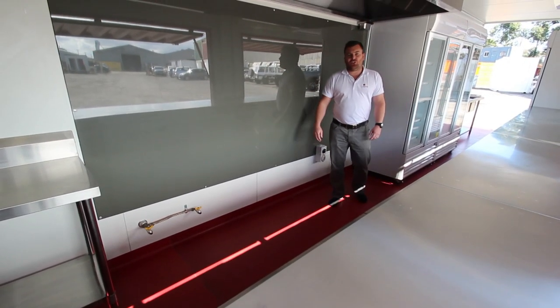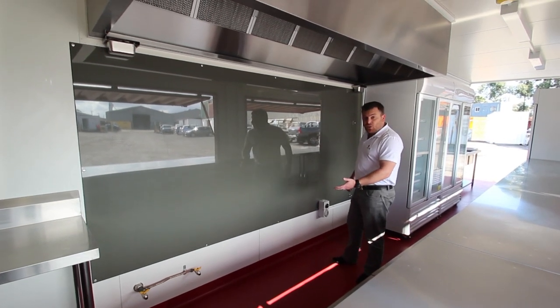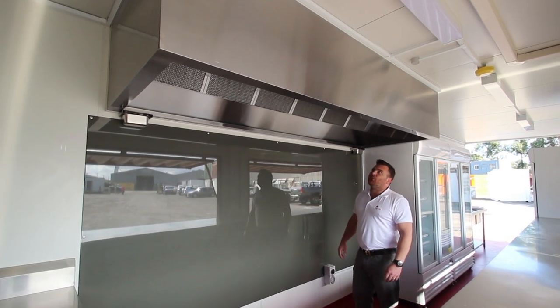Once this commercial kitchen's on site we simply wheel in our hot plates, deep fryers, or any other cooking equipment we need. Check out this commercial range hood, what an absolute beauty.